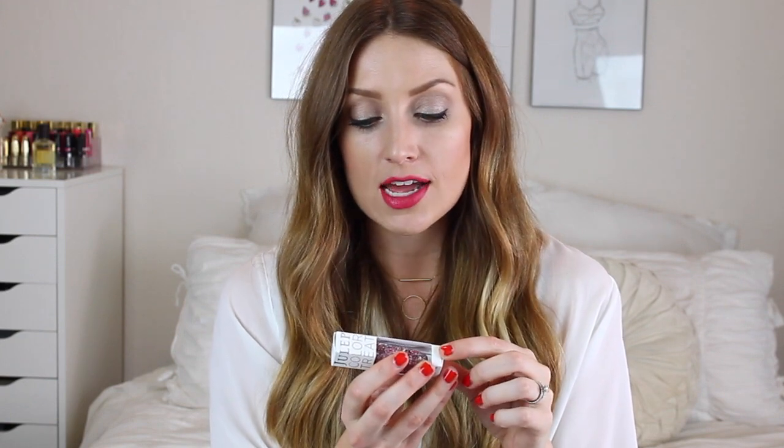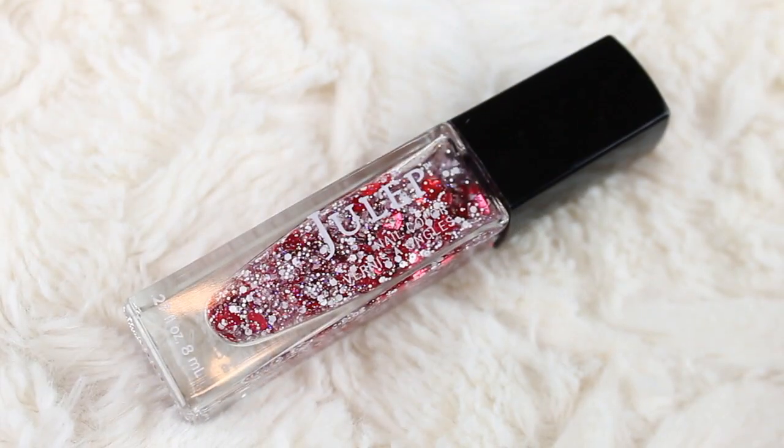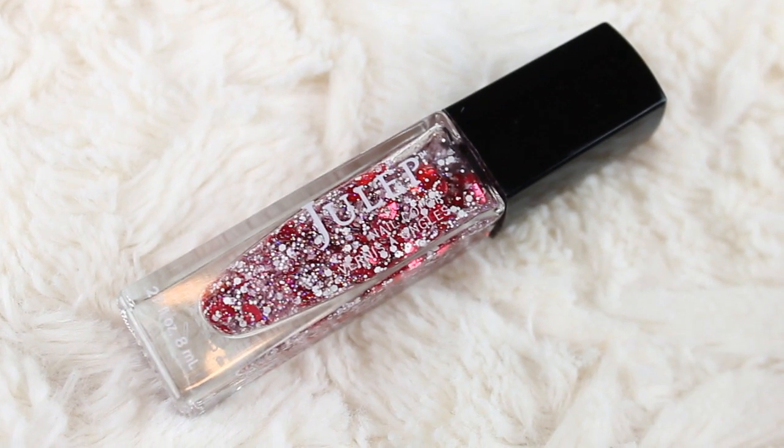We also have a Julep nail polish — this is really pretty. Julep nail polishes are five-free and vegan. The shade is called Heartley and it has a fusion of metallic specks, white sparkles, and teeny tiny pink hearts. I need to paint my nails with this — it's so cute, I almost want to just display the bottle.